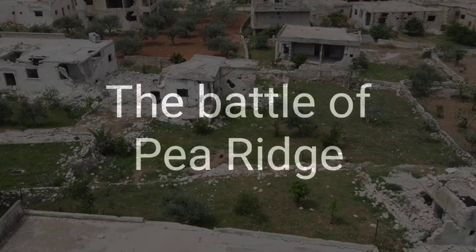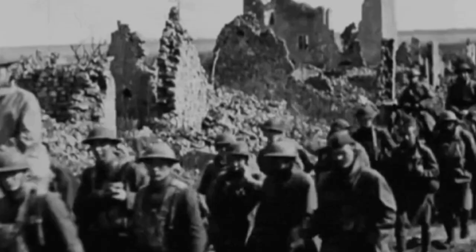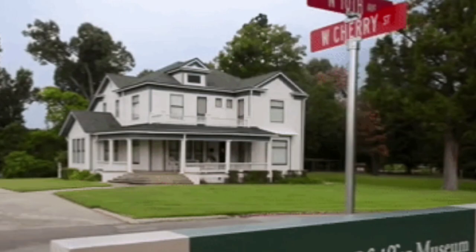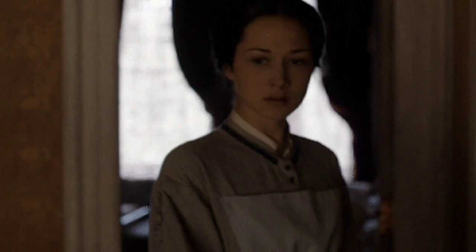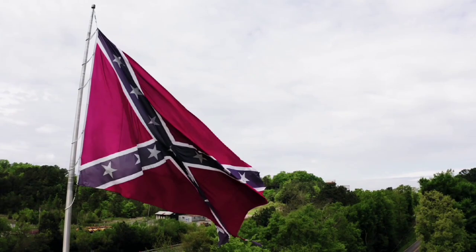In February of 1862, a Union Army led by Brigadier General Samuel Curtis was on the move, chasing a Confederate army out of southwest Missouri across the border into Arkansas. Once across the border, they set up their camp near Bentonville, Arkansas. Major General Van Horn had an army of 16,000 men just south of Fayetteville and was determined to either drive the Union troops back across the Missouri border or destroy all of them.